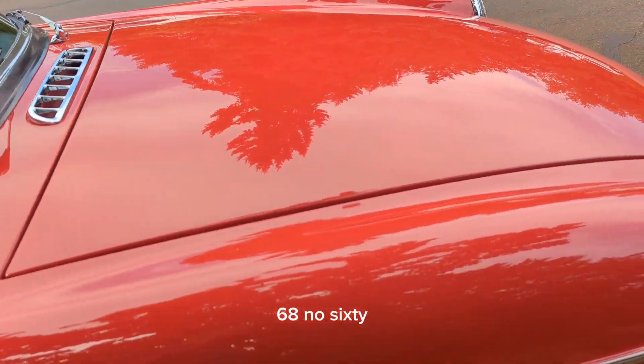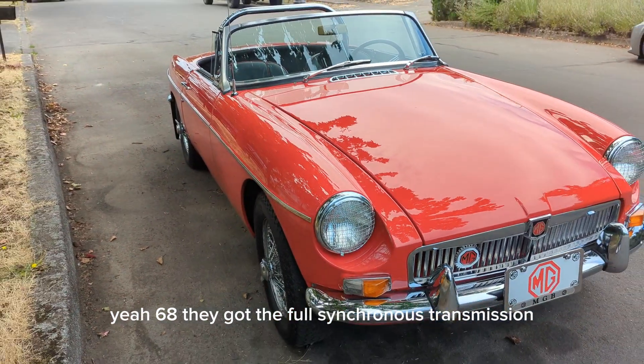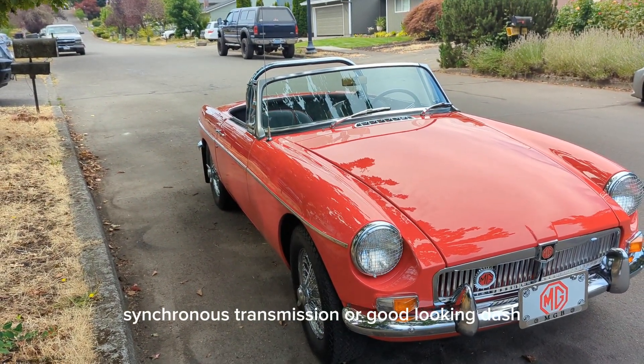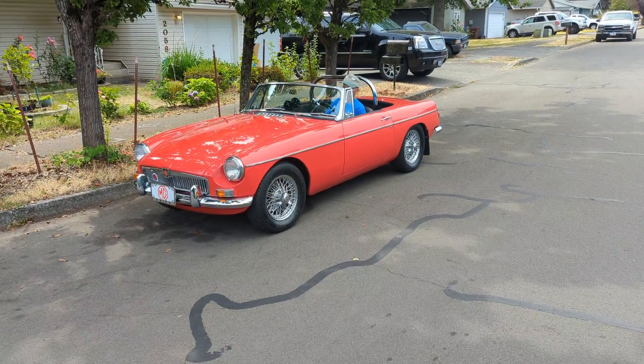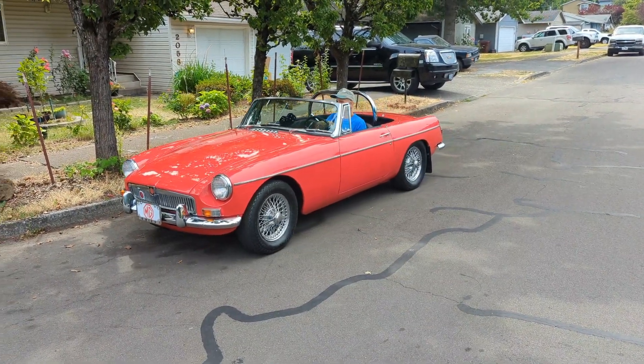In 68 they got the full synchromesh transmission. So you had to trade off whether you wanted a full synchromesh transmission or a good-looking dash.